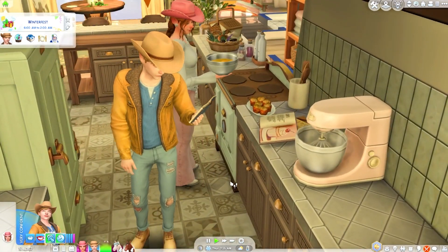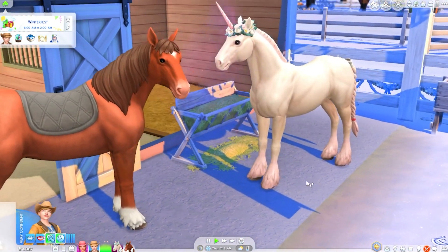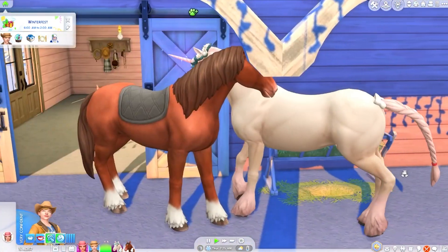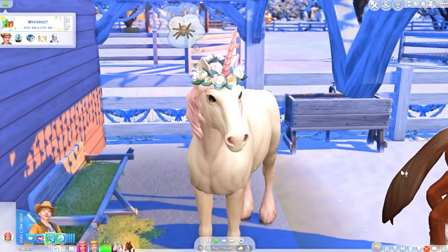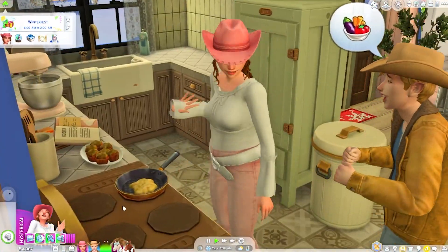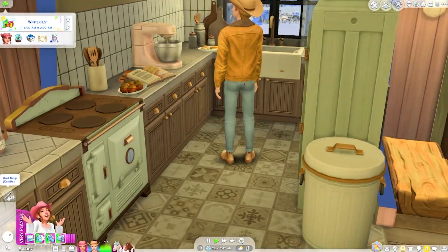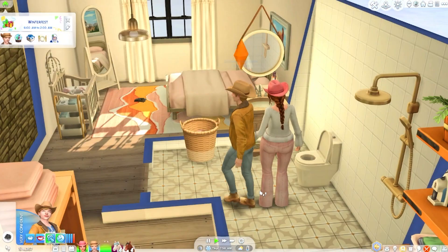Diamond is in a scared mood and Velvet is trying to figure out what's going on. 'It's okay, don't worry, Diamond.' Diamond is happy now. Meanwhile Mayumi is still hysterical over here — Chance, don't play into it, don't make her more hysterical. Go calm yourself down.